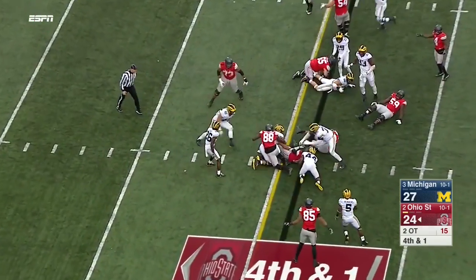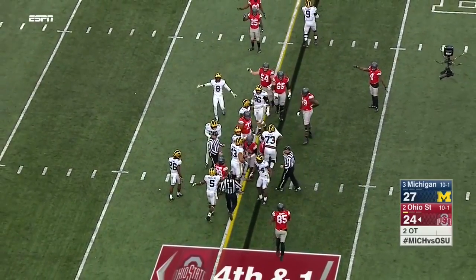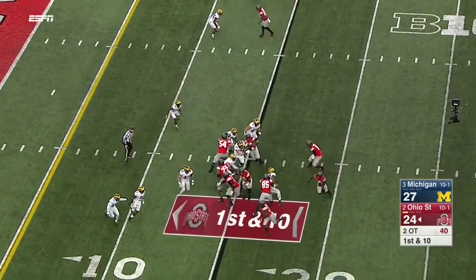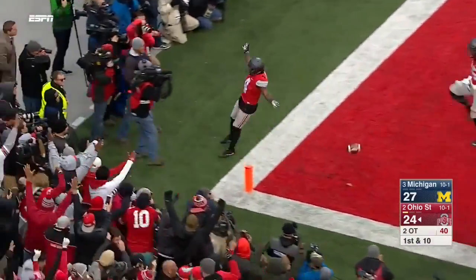Keeper — hit right at the marker. The spot will decide it. Samuel cuts it back — Ohio State wins.